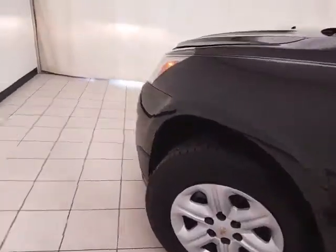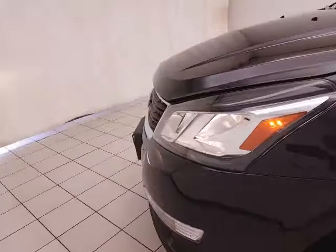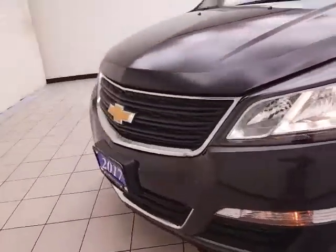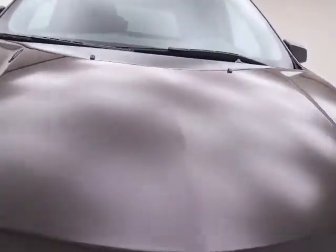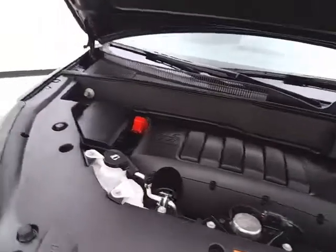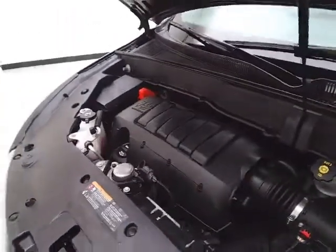Under the hood, this Traverse has a 3.6-liter direct injection V6 with 281 horsepower, and just as clean under the hood as the rest of the vehicle.